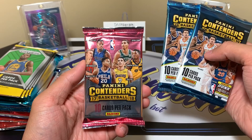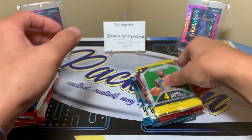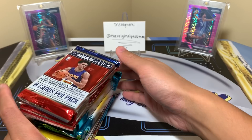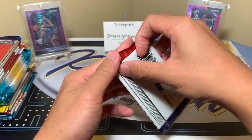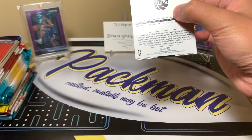We have one pack of 17-18 Contenders and two of 18-19 Contenders, and we'll probably finish with Prizm. The order is set — here we go. Basketball isn't as hit-filled as football; football can give you four or five hits per box, while basketball you might get two or three, and a lot of those can be filler hits. So you really just want that one big boomer.